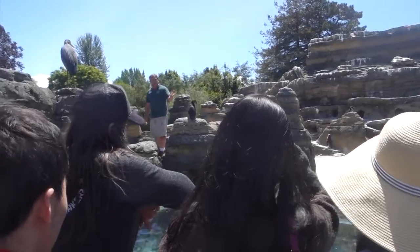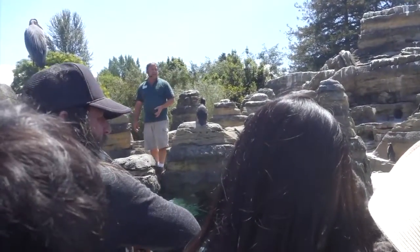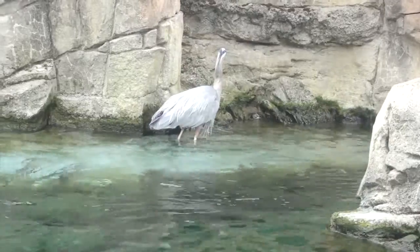There's a bird that just hangs out in this exhibit. He can come and go wherever he pleases, but he likes it here. He's here every day, all day long. He usually sleeps on the roof of the building in the back.